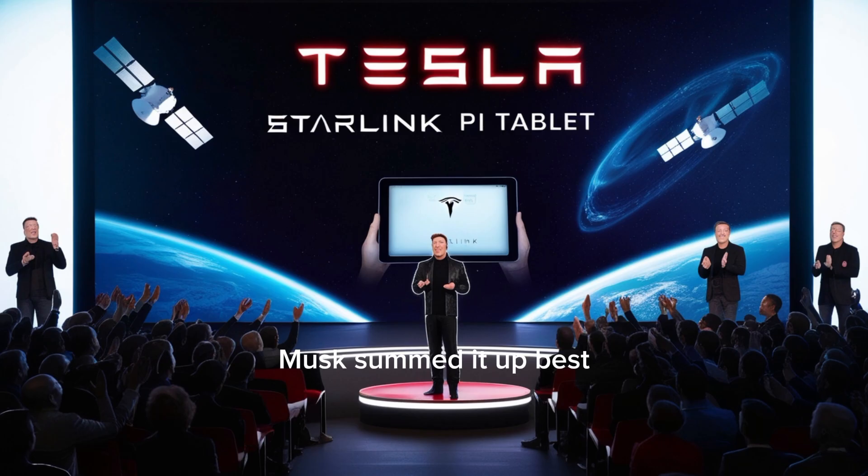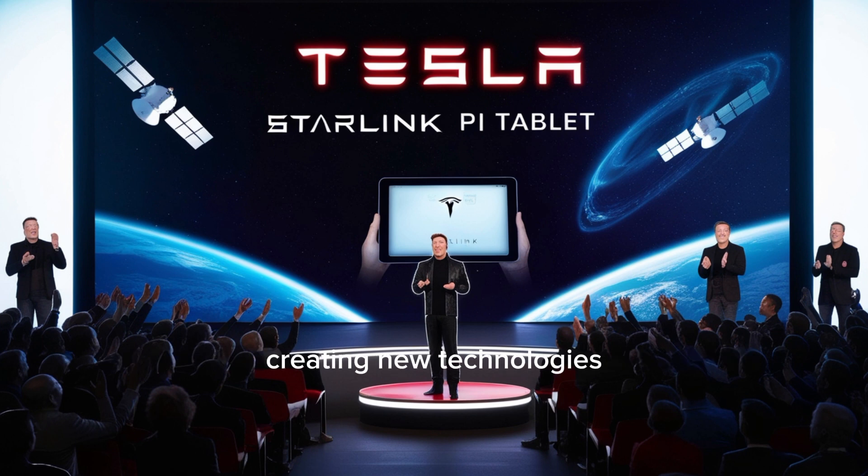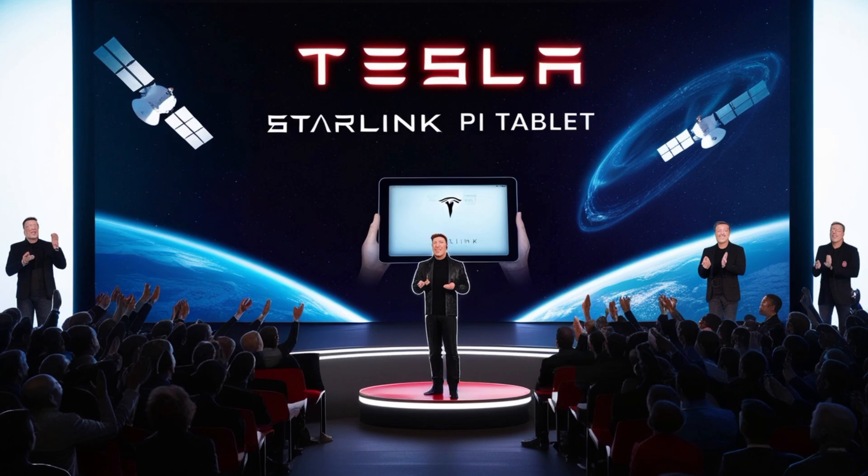Musk summed it up best: what's the closest thing to being a wizard in real life? Creating new technologies. Since this is an entirely new product with entirely fresh ideas, new design, and new purpose, Elon admitted, we'll call it a success even if we reach half of 10,000. He's fully committed.